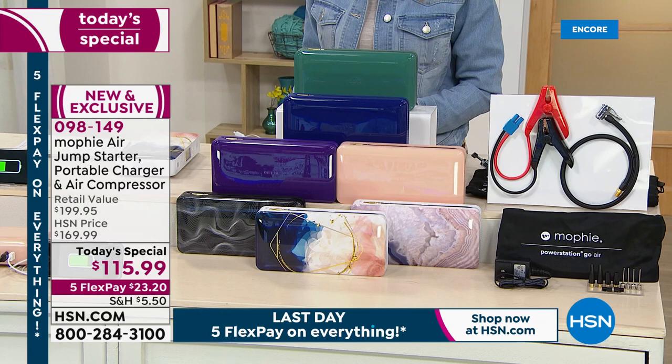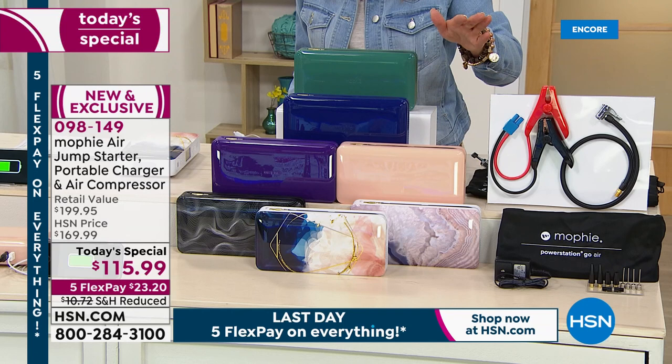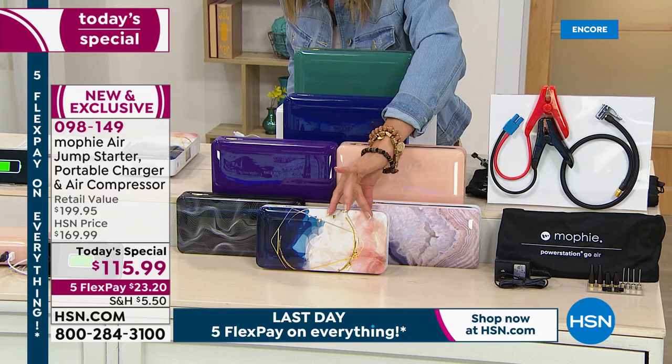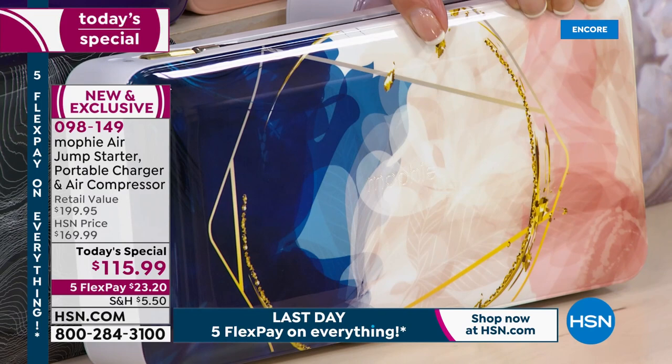Our one-day-only price is $115.99. Something like this easily retails at $200, so we are $85 off retail, with five flexible payments, plus reduced shipping and handling. Take a look at these beautiful colors.